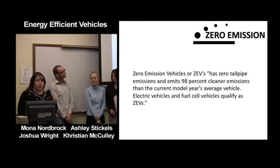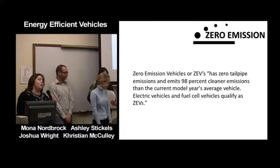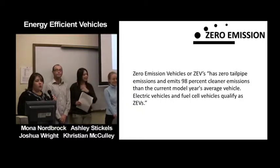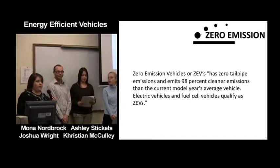Zero emission vehicles, or ZEVs, have zero tailpipe emissions and emit 98% cleaner emissions than the current model year's average vehicle. Electric vehicles and fuel cell vehicles qualify as ZEVs.